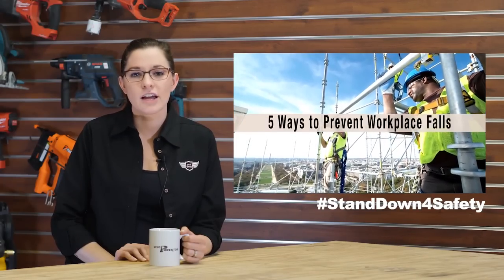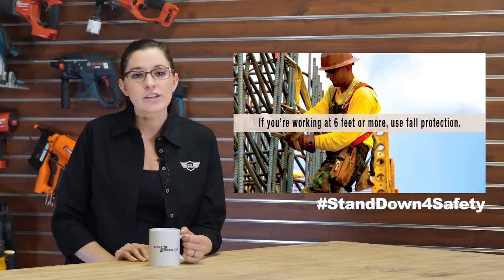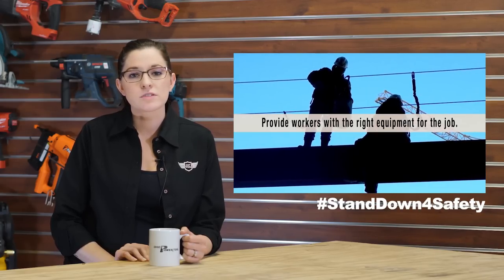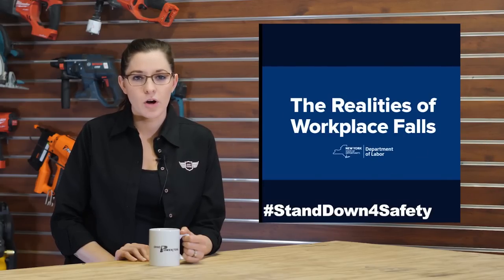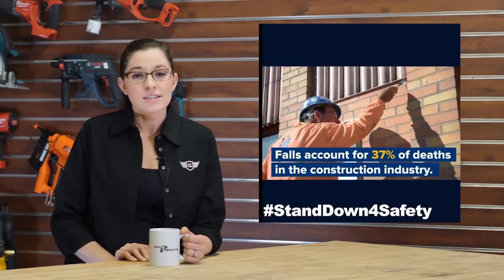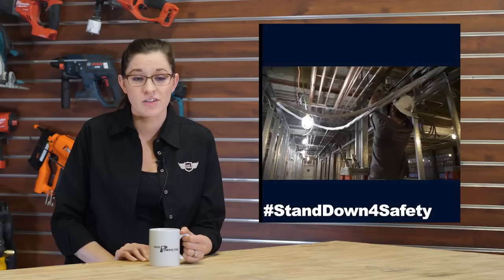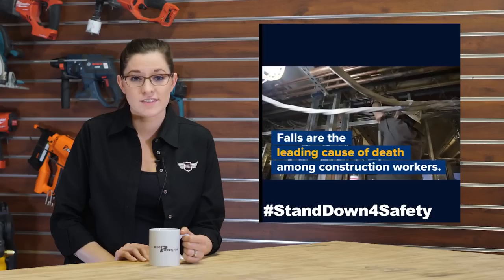This week was National Stand Down for Safety Week, OSHA's effort to emphasize job site safety, highlighting fall hazards and fall safety. The hashtag Stand Down for Safety was trending across multiple media platforms. The U.S. Department of Labor posted a video on the five ways to prevent workplace falls, and the New York Department of Labor also posted a video on realities of workplace falls. Did you know that falls account for 37% of deaths in the construction industry, and one in three falls happen from heights of only 15 feet or less? Go check out the videos in the link below and check out the hashtag Stand Down for Safety online.